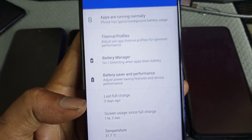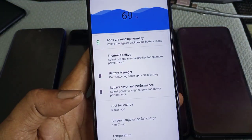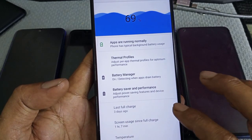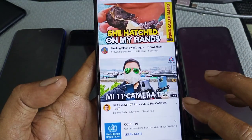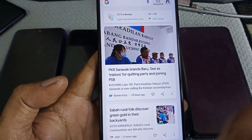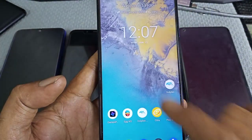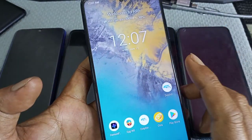The last full charge was three days ago, and haven't tested it — still at 70%. Normal use: I opened YouTube, some browsing, read some news. Three days battery and still at 70%.